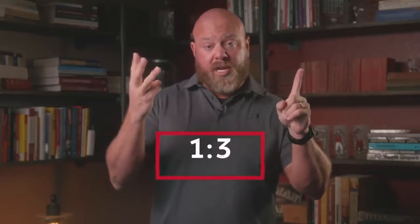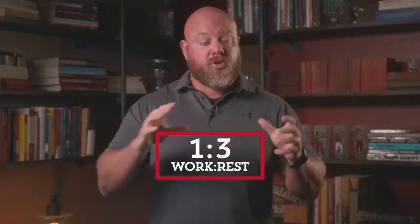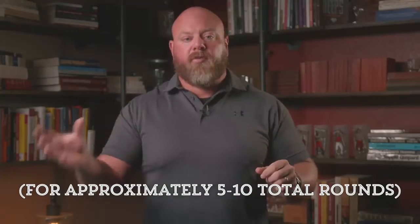We want to pick low-skill, low-impact exercises and perform them for about 15 to 20 seconds as hard as we can possibly go, ramp up heart rate as high as possible, then rest until nearly complete recovery and go again. Starting out, you'll probably rest about two minutes. As you get more efficient, you'll work toward a one-to-three work-to-rest ratio: 30 seconds of work and 90 seconds of rest, or 15 seconds of work and 45 seconds of rest.